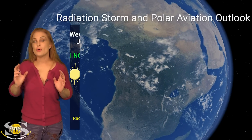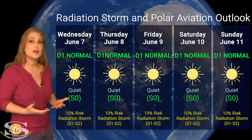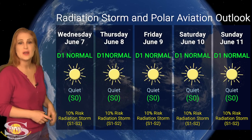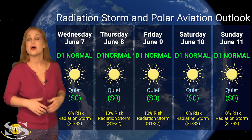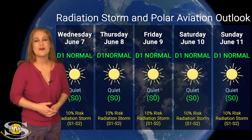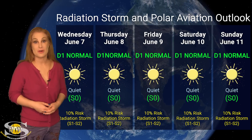Switching to our radiation storm and polar aviation outlook over the coming week: we do have some flare activity this week, and that means we are on alert when it comes to radiation storms. The good thing is we don't have any active radiation storms right now — we're sitting at the D1 normal range, and that is really where we should continue to be over the course of this week at the S0 level, so that is not a problem for frequent flyers. However, because of the activity, NOAA is giving us about a 10% chance of an S1 to S2 level solar radiation storm. So if you are a pilot, be sure to check those ICAO advisories quite often. And if you are a drone pilot, be aware that radiation storms could affect you if you happen to be crossing through the poles.